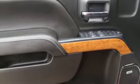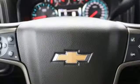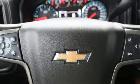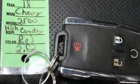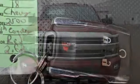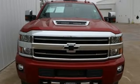Bluetooth wireless audio streaming, power heated mirrors, front heated and ventilated leather bucket seats, aluminum wheels, gas pressurized shocks, auto dimming rear view mirror, and automatic transmission.